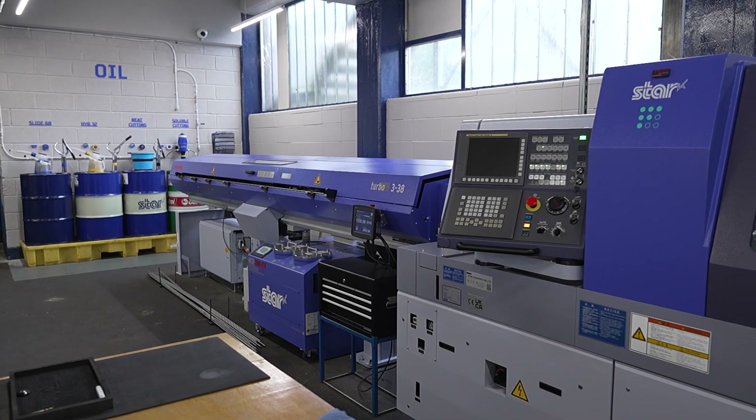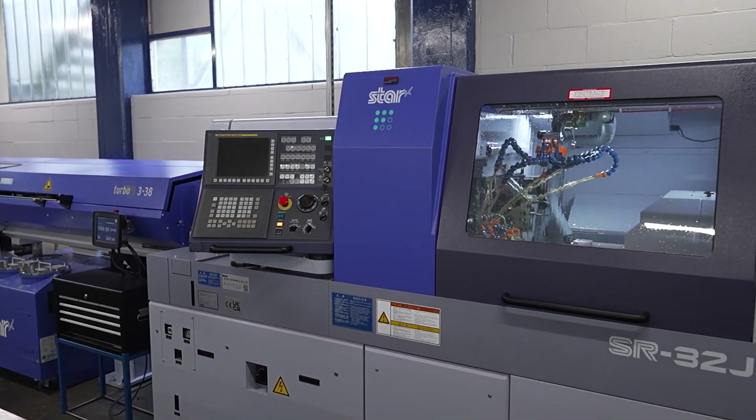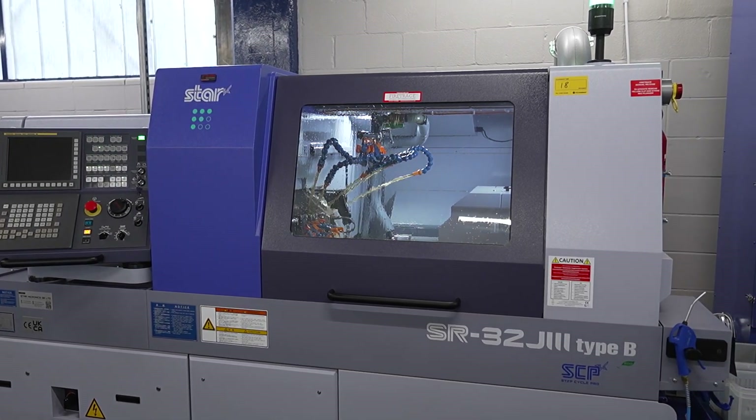It also means they can hunt for new work because of the machine's extra options that we've put on there, giving opportunities to increase the business.